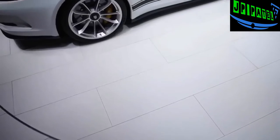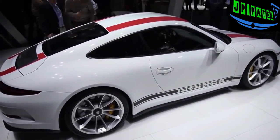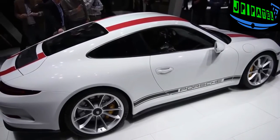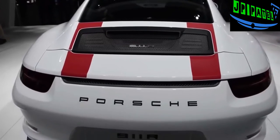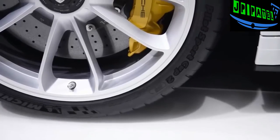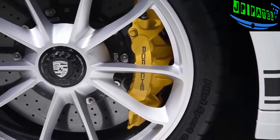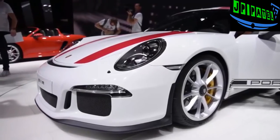Like the GT3 RS, this car also features standard rear axle steering which Porsche says has been tuned to offer direct turn-in response and precise handling. To make sure it can stop, the R is fitted with 16.1-inch front brake rotors and 15.4-inch rear brake rotors inside 20-inch wheels.